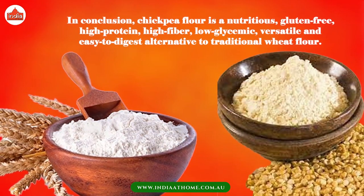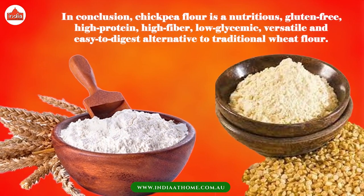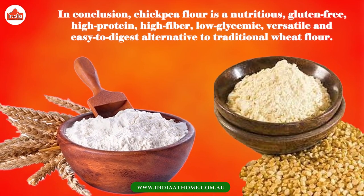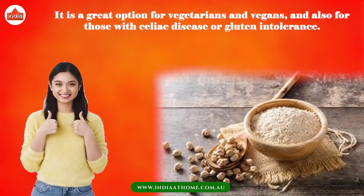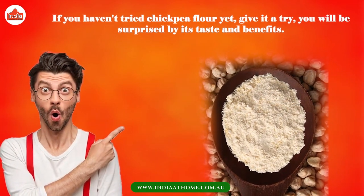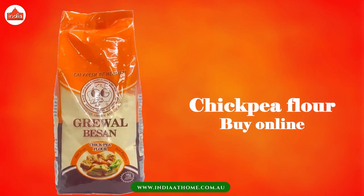In conclusion, chickpea flour is a nutritious, gluten-free, high-protein, high-fiber, low-glycemic, versatile, and easy-to-digest alternative to traditional wheat flour. It is a great option for vegetarians and vegans, and also for those with celiac disease or gluten intolerance. If you haven't tried chickpea flour yet, give it a try — you will be surprised by its taste and benefits. You can get chickpea flour online.